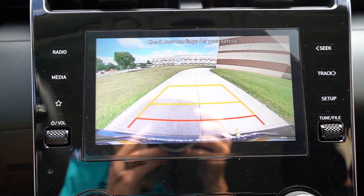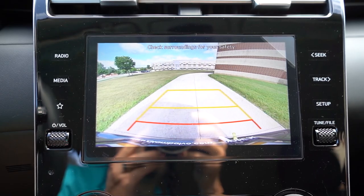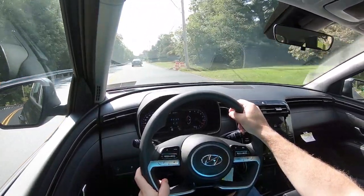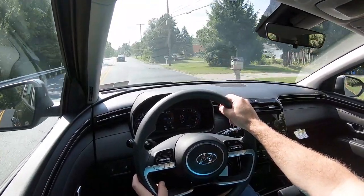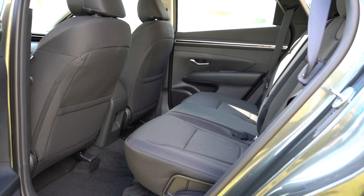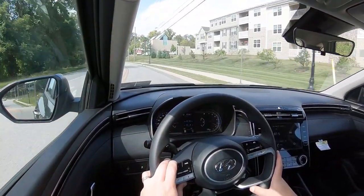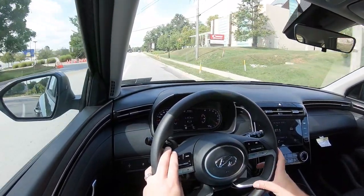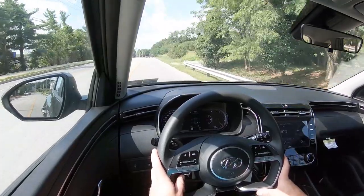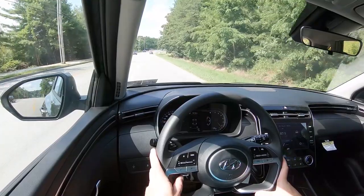When you put the Tucson in reverse, you get a rear-view camera — not the highest quality but not the worst either. On to safety: the 2024 Tucson earned the IIHS Top Safety Pick Plus — the very highest designation — and that applies to all trim levels. Standard safety features include front and side curtain airbags, LATCH anchors, rear child door locks, tire pressure monitoring, forward collision warning with pedestrian detection, automatic emergency braking, lane departure warning, lane keep assist, driver attention monitoring, rear occupant alert, and adaptive cruise control with stop-and-go. The Limited adds blind spot monitoring with rear cross-traffic alert and front and rear parking sensors.